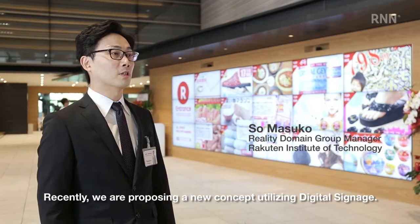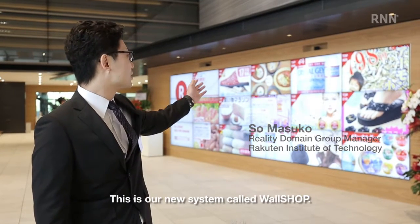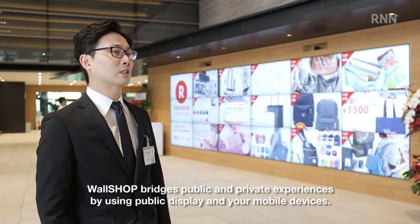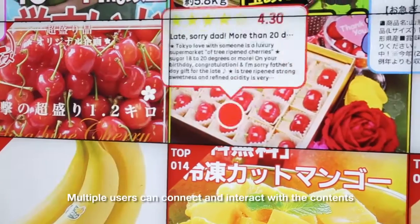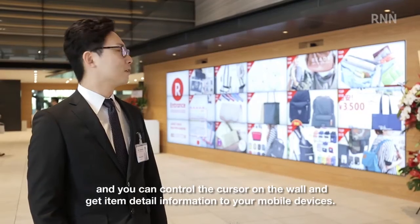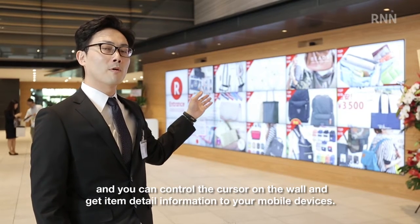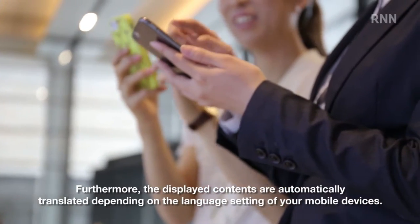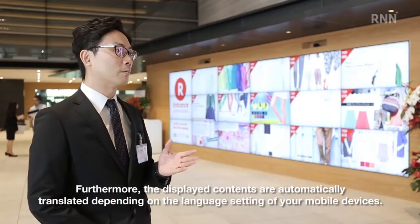Recently we are proposing a new concept utilizing digital signage, and this is our new system called Wall Shop. Wall Shop bridges public and private experiences by using a public display and your mobile devices. Multiple users can connect and interact with the contents, and you can control the cursor on the wall and get item detail information to your mobile devices. Furthermore, the displayed contents are automatically translated depending on the language setting of your mobile devices.